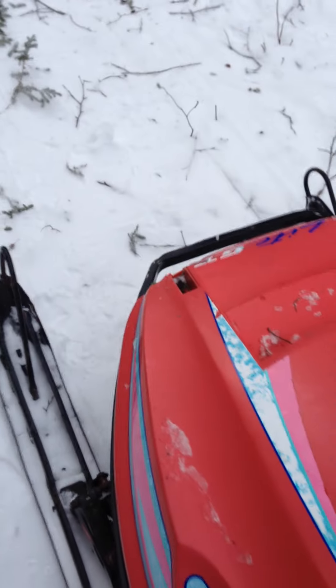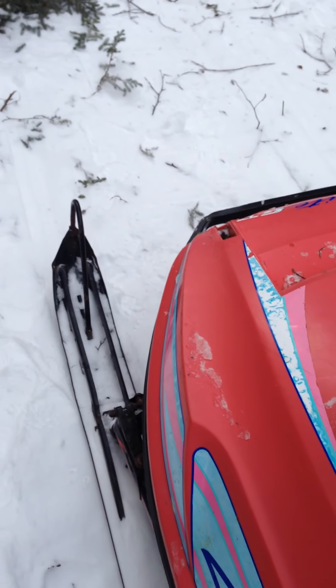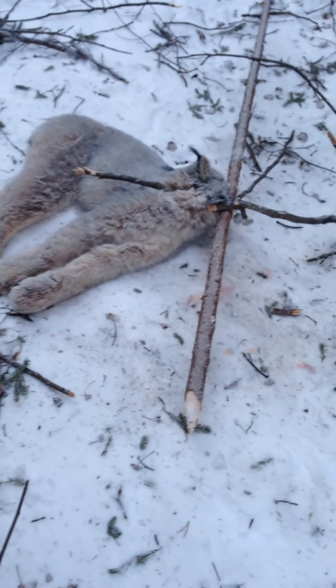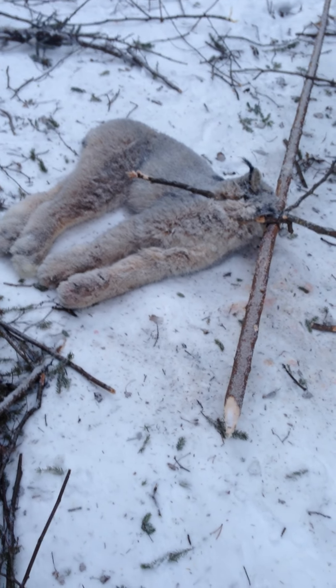Hey YouTube, Terry McClellan here. First thing, I want to thank Andrew from the Wild North about the old — he calls it the old blind trail set. I put a set on my trail here, one of my bush trails, about a week ago, and look what I got here. It looks like a nice — looks like a female.